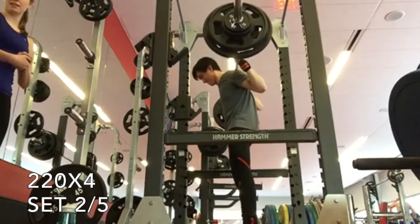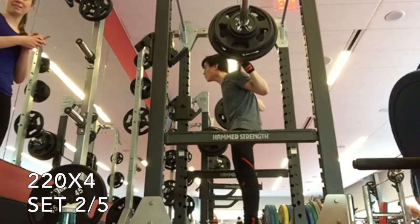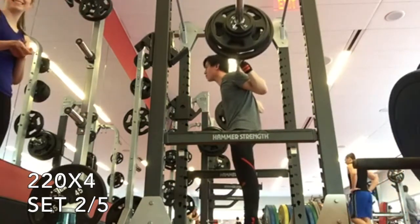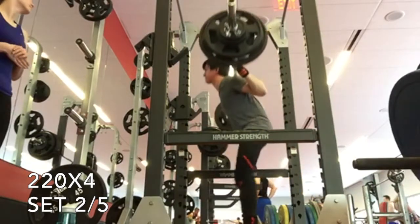This is the second set and it's the only set of these sets of four that I ended up recording. But they all went decently well — kind of hard. You can see on this set clearly my hips are rising before the rest of my body, which is obviously a prevalent issue in my squats.